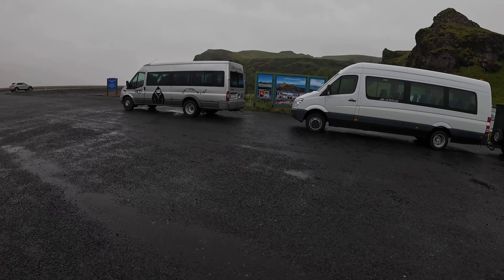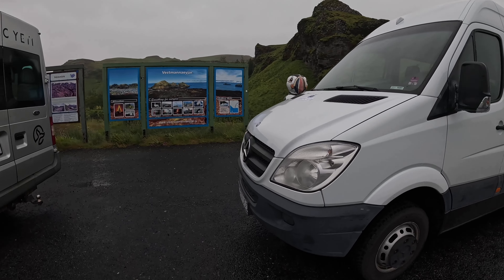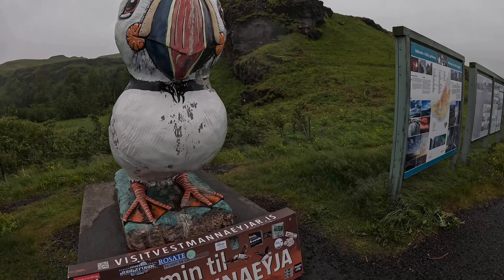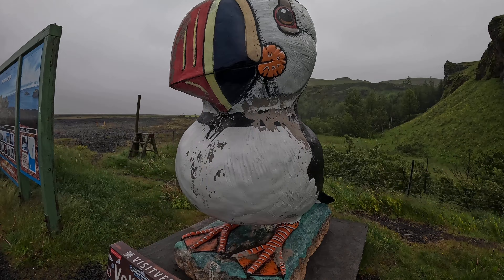New stop. We made this stop just to see this — the little statue made of wood of a puffin. There you have it. Now we can go back to the car.